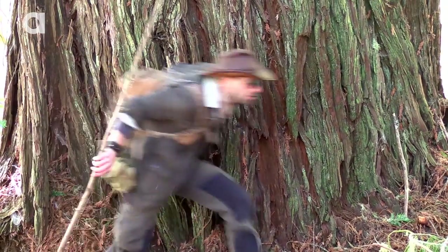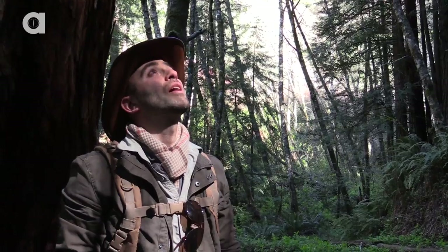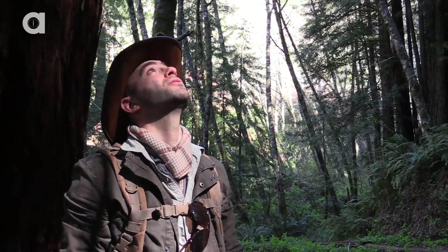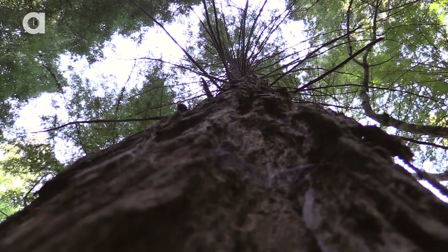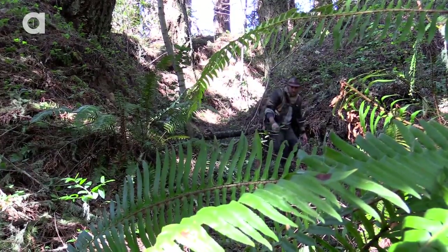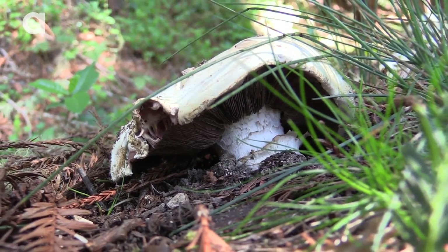Exploring this ancient landscape is an incredible experience. This tree is absolutely enormous — it's crazy how big these trees are. Unbelievable. And if you look down at your feet, you will realize that the forest floor is alive with some very interesting looking creatures.